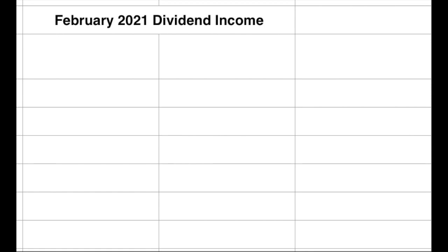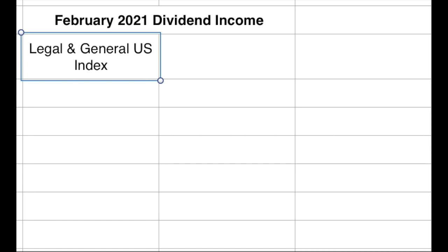When I talk about this kind of thing, none of these are personal recommendations. You need to do your own research — this is just what I have in my portfolio. So the first one that paid out is a fund: the Legal and General US Index.